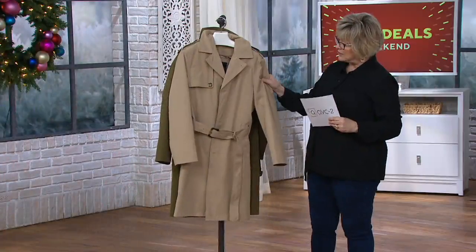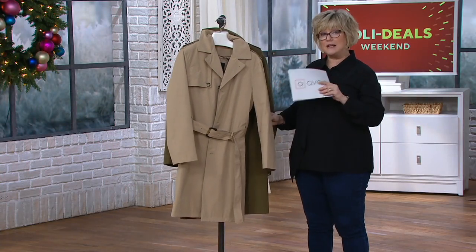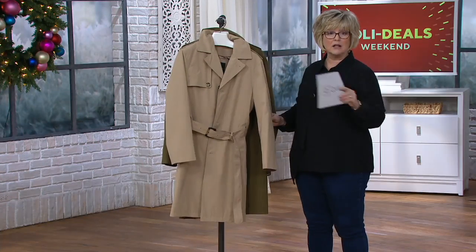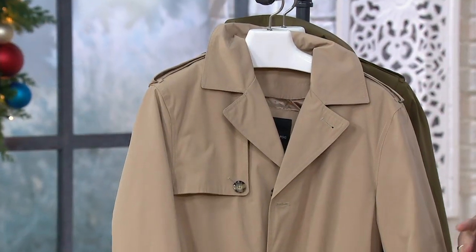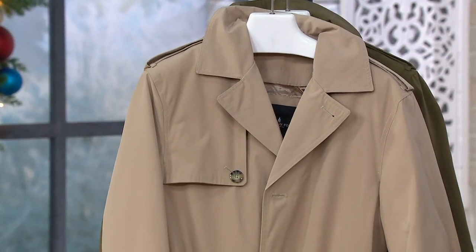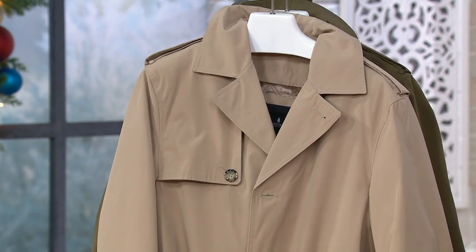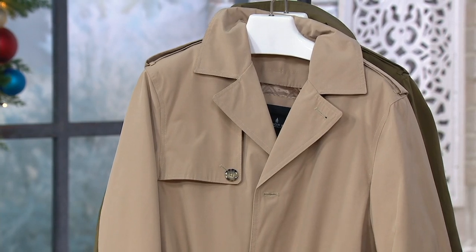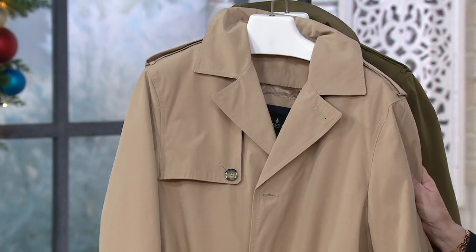Our blowout clearance price on this is just $33.99. This is the same London Fog you would expect to spend a lot more money for at retail — even our normal price on this is $156. So you're saving $122. You're also getting six payments of under $6 — just $5.67. What a beautiful coat for the man in your life.